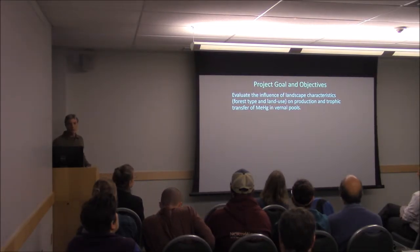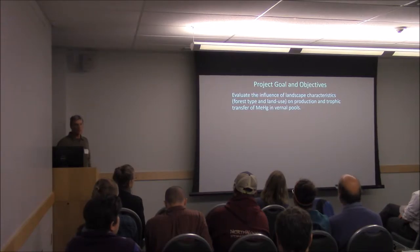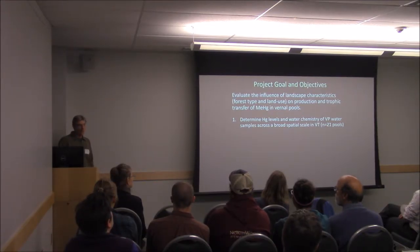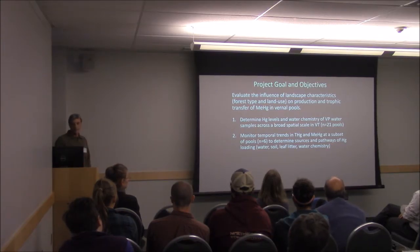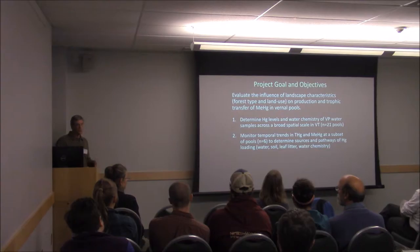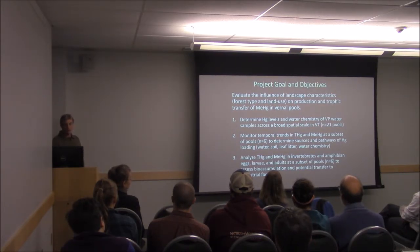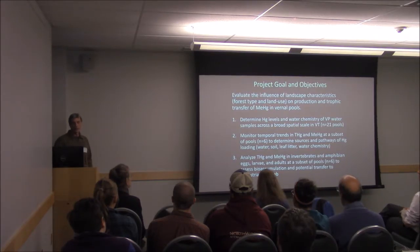The main goal of this larger project was to look at the influence of landscape characteristics — primarily forest type and land use — on the production and transfer of methylmercury in pools. Our objectives were to look at mercury levels and water chemistry on a broad scale across the state, sampling 21 pools. We also wanted to monitor temporal trends of mercury in a subset of six pools, including monthly samples of water, soil, leaf litter, and water chemistry. And we analyzed mercury in the food web — sampling invertebrates at different trophic levels as well as amphibians at different life stages: eggs, larvae, and adults.